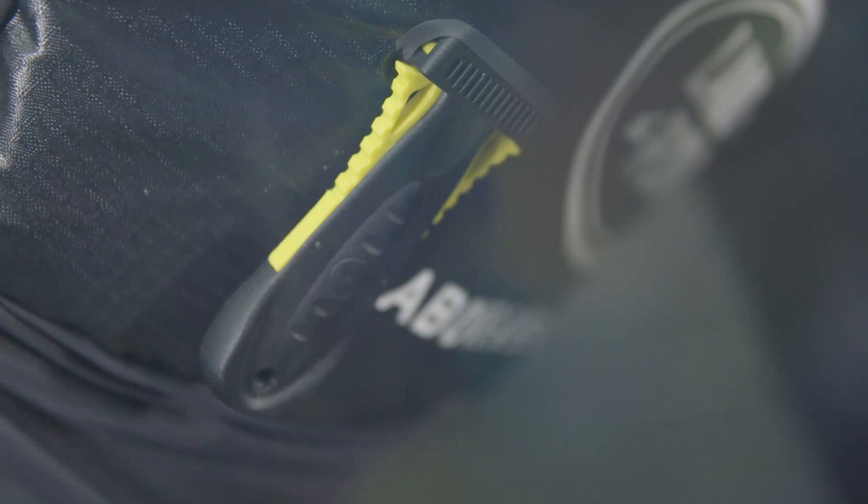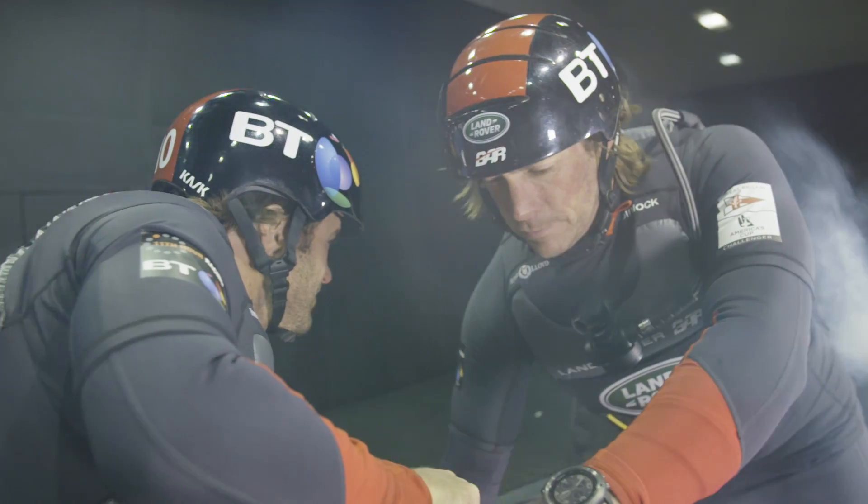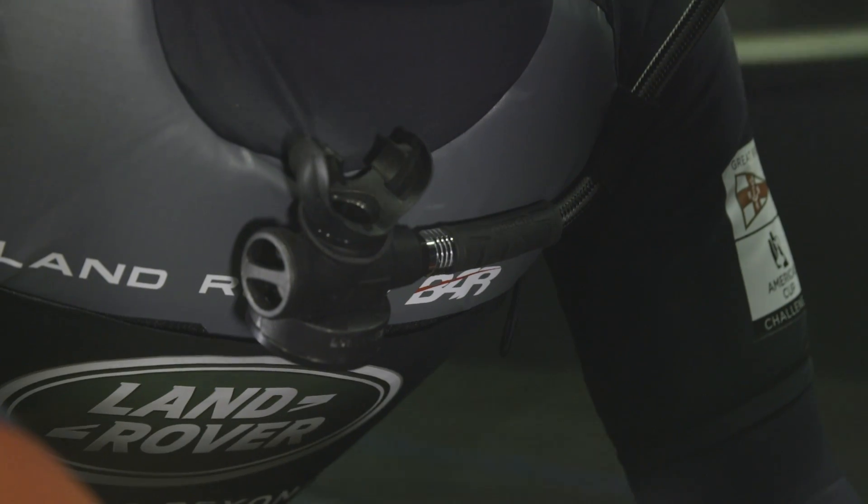It's a complicated package they have to have. There's a knife, there's body armour, there's flotation, and what we're trying to do is optimise that as an aerodynamic package.